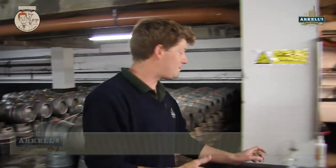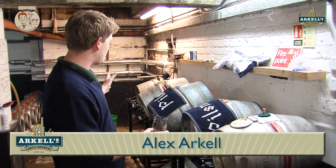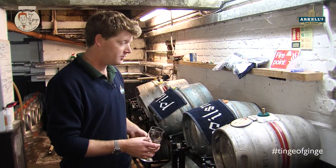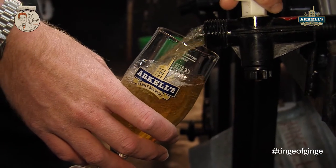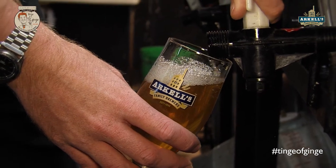Today I'm here to talk to you about our latest beer, which is Tinge of Ginge. I have a sample here — these are all of our samples from our production. We keep a sample for over a month and test it all the way through that month to make sure the quality stays there and the product is as tasty as we expect it to taste.